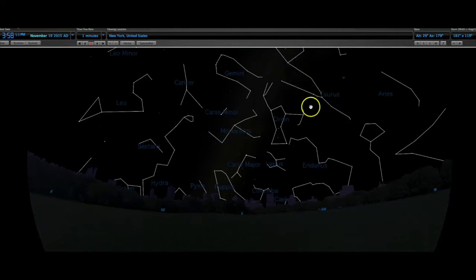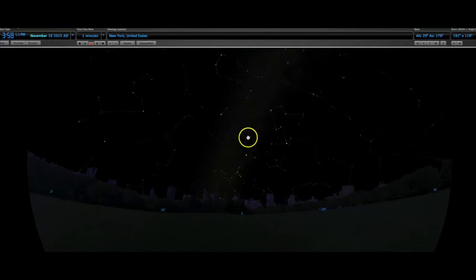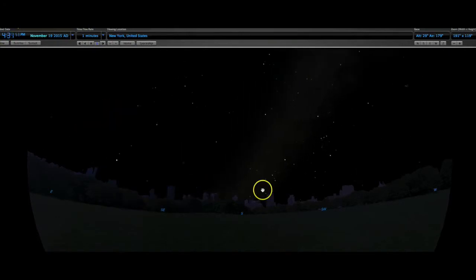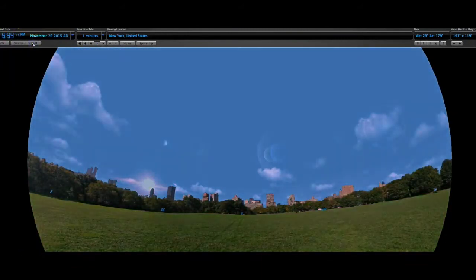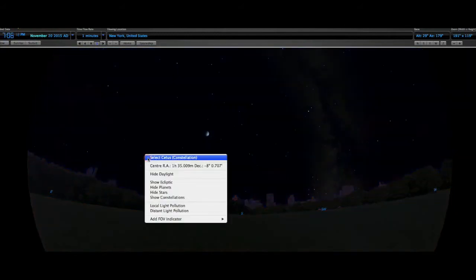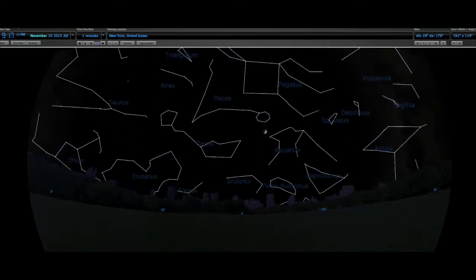We also have the constellation Taurus, which is Taurus the bull — we can see the horns of the bull there. We're going to watch the same pattern again, but with different constellations making that pattern. There is also a quarter phase of the moon. Same pattern, different constellations.